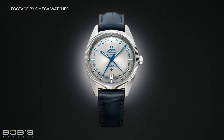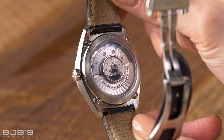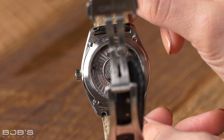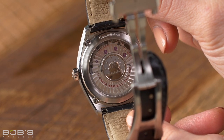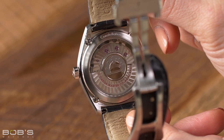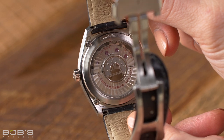While you can find quartz powered versions of the standard Constellation, all Globemaster models are powered by in-house automatic movements that feature coaxial escapements and the brand's master chronometer certification. Additionally, while all Globemaster watches include sapphire display case backs to show their state-of-the-art mechanical movements, they still feature the Constellation's signature observatory medallion embedded in the center as a historical nod to the collection's past.